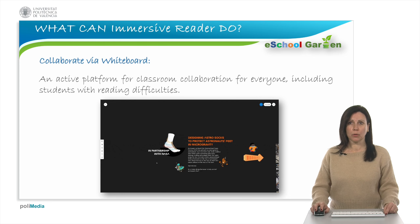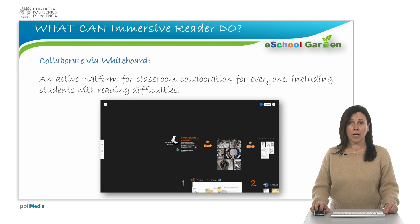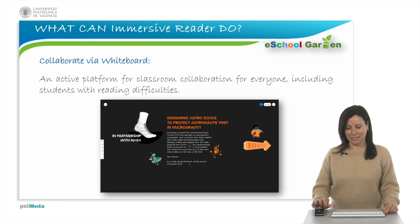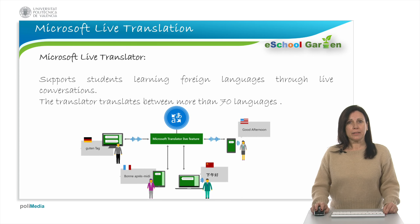Some tools such as Microsoft Whiteboard provide an active platform for classroom collaboration for everyone, including students with reading challenges. Tools like Office Lens enhance and make pictures, whiteboards and documents readable. Office Lens can convert images to editable text files. Finally, the Live Support Translator uses speech and text translation services. It manages multi-person, multi-device scenarios, increasing and managing private sessions and audio and text flow from and to the speakers.